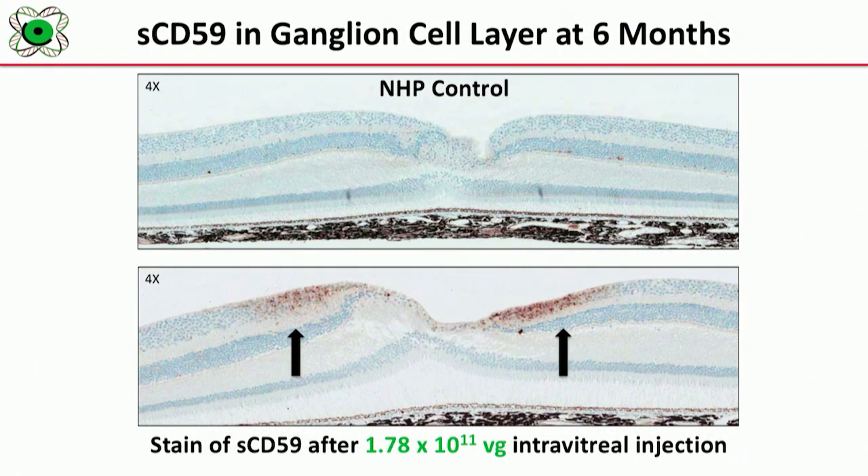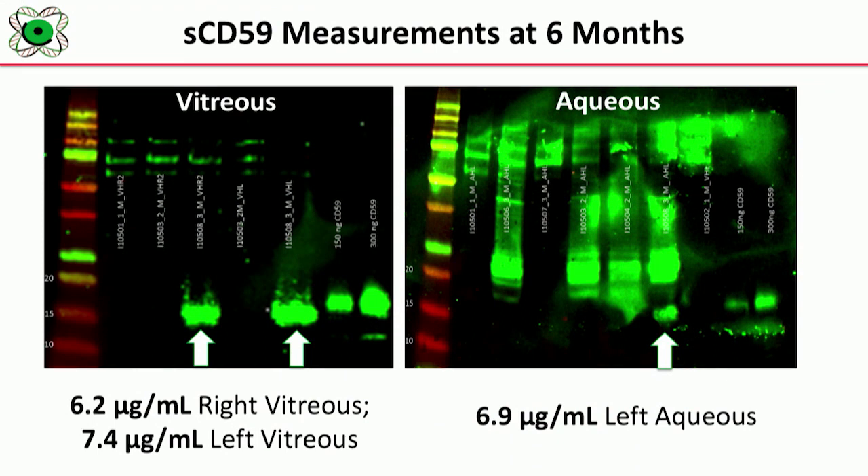When we inject the drug in primates at six months, the AAV2 targets the ganglion cell layer. In the ganglion cell layer, you can see CD59 staining brown, indicating that at six months our transgene product is present in the ganglion cell layer of the primate retina. In addition, we're able to measure CD59 both in the vitreous and in the aqueous of the injected eyes at six months.